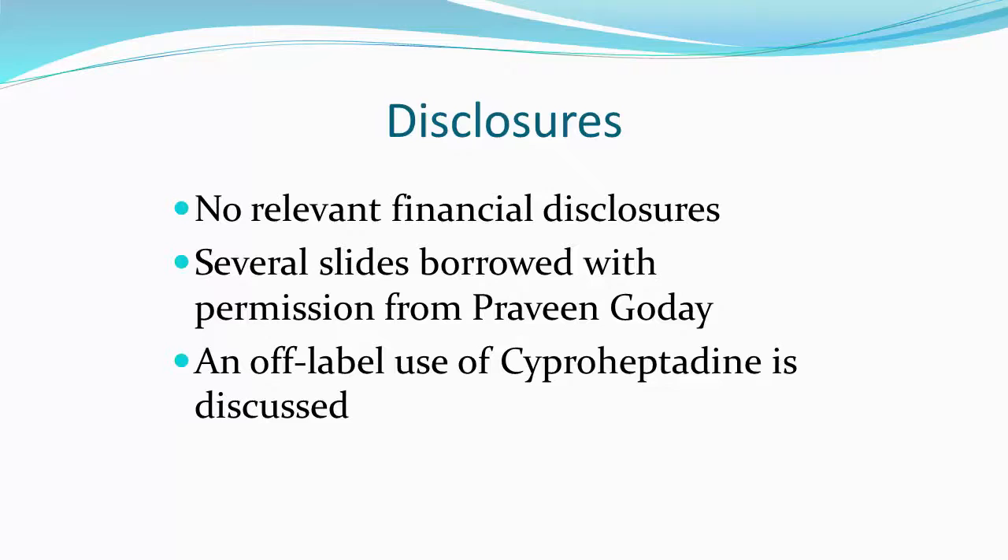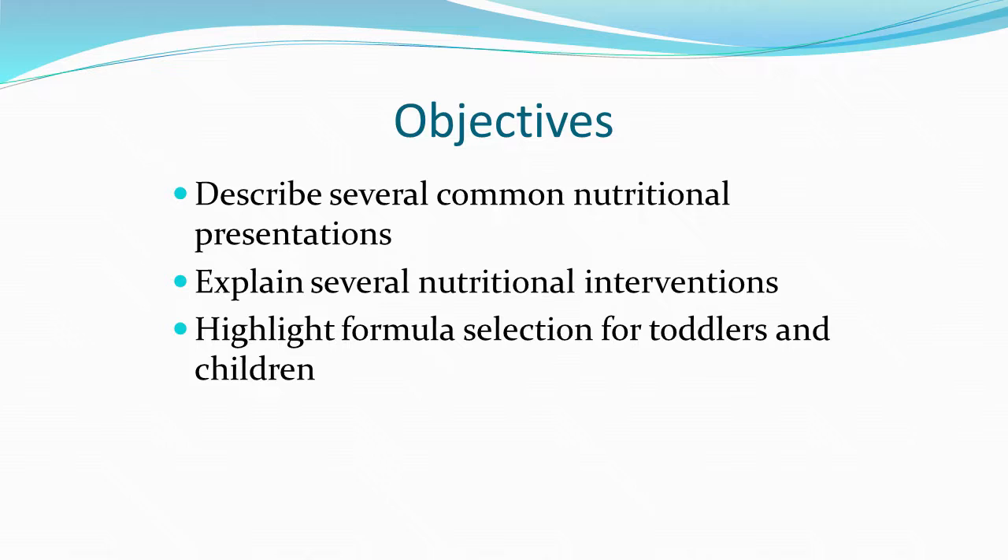I don't have any relevant financial disclosures, unfortunately. I did borrow several slides from a GI and nutrition colleague, Dr. Praveen Gaudet, out of Wisconsin, and I do plan to talk briefly about an off-label use of the medication cyproheptadine. Our objectives today are to go over several common nutritional presentations — this is a very pragmatic talk — and highlight formula selection for toddlers and children and briefly discuss WIC as well.